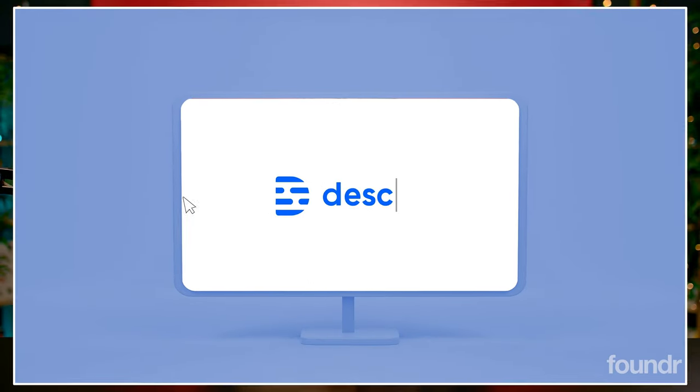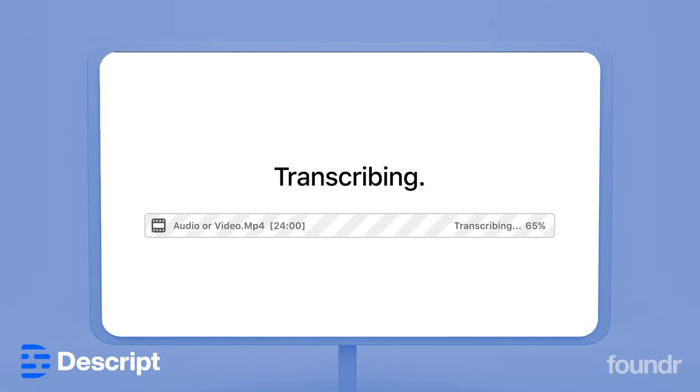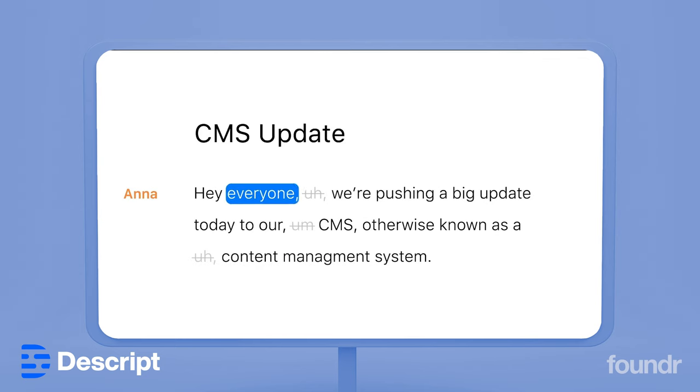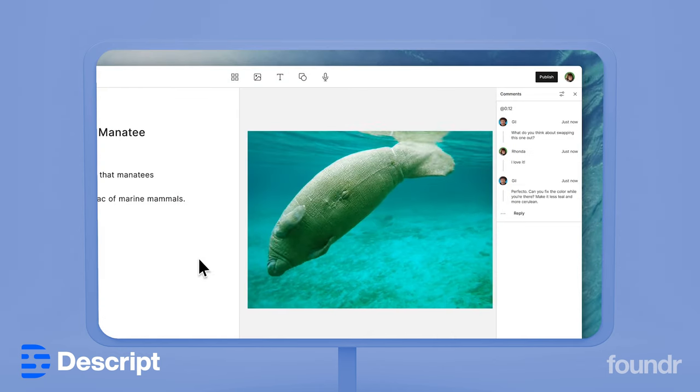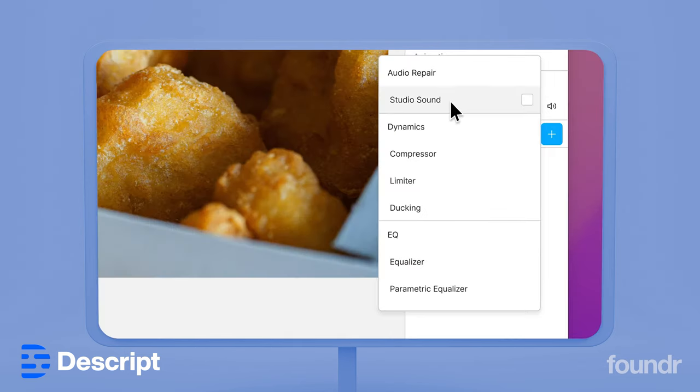Furthermore, on video content — Descript is an AI-powered video editor that can automatically edit your videos, produce transcripts from said videos, remove all those distracting filler words such as ums and ahs, and it can also source video-relevant B-roll and images automatically. Descript also has the ability to color correct, create green screen effects, and enhance your audio.